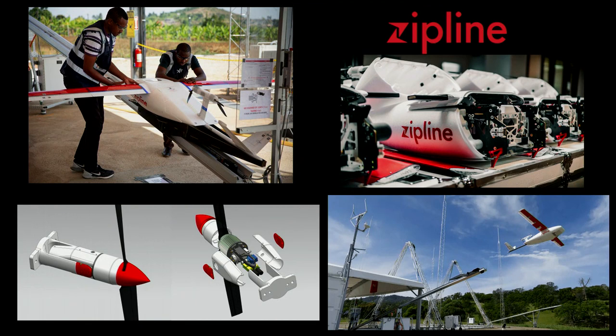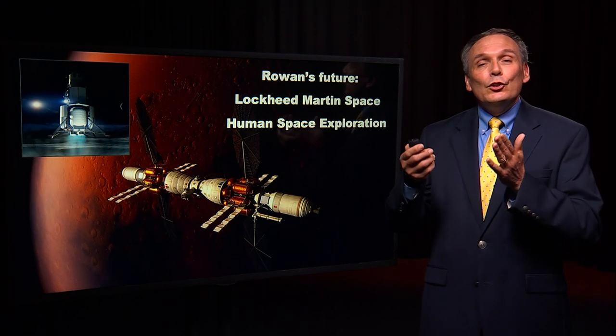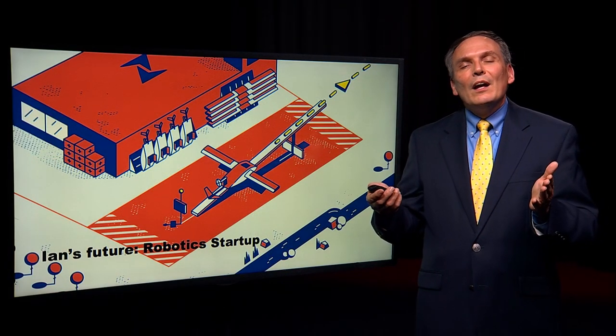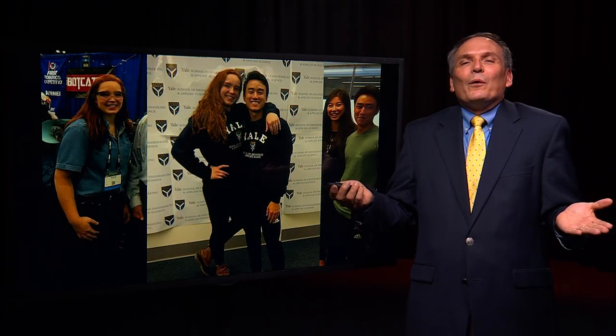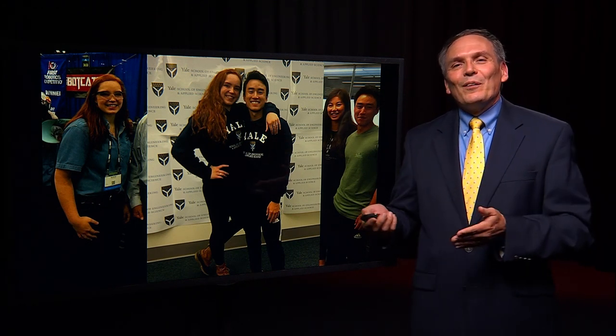Ian, continuing his interest in aerospace, secured a position with Zipline, a company that uses autonomous air vehicles to deliver medical supplies. Very exciting are the trajectories of both Rowan, who's headed back to Lockheed Martin to work on human flight regarding landing on the moon and travel to Mars, and Ian, as he evaluates his possibilities in the area of autonomous vehicles and applied robotics — he may end up at a startup or two along the way. For myself, it's been incredibly rewarding to know these two individuals before they were even at Yale and to watch their development into engineering professionals.